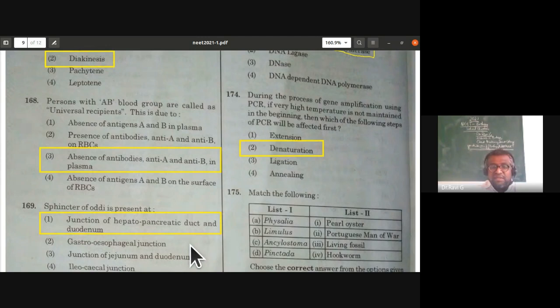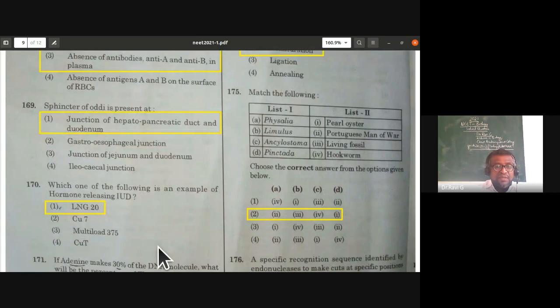The sphincter of Oddi is present at the junction of the hepatopancreatic duct and duodenum. This is from the digestive system topic.